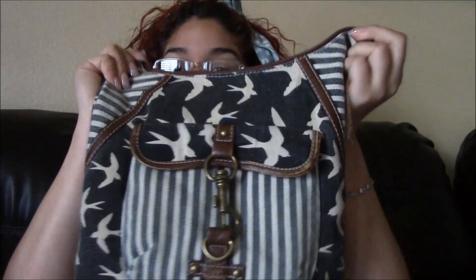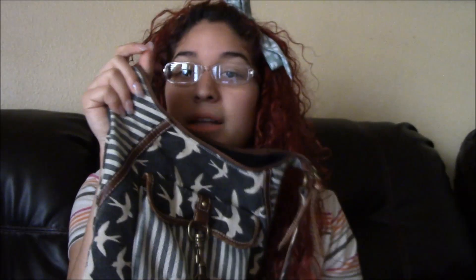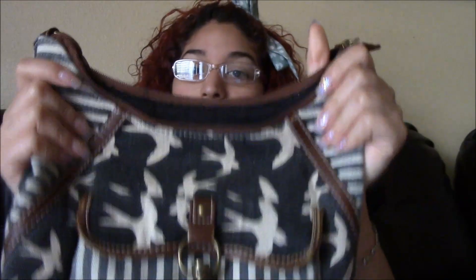I also got a purse from Ross. I kind of have some stuff in it because I've already used it, but I thought it was so gorgeous. I love the way it looked. So that's everything I got from Ross.